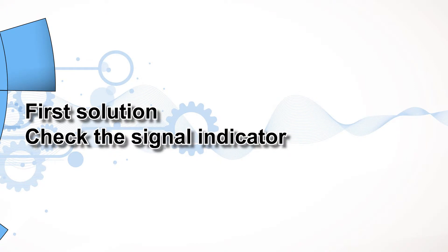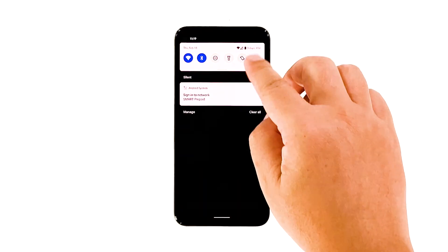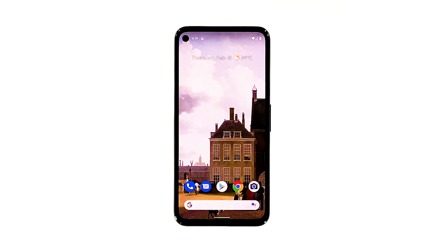First solution: check the signal indicator. The first thing that you have to do is to check the signal indicator. When it comes to sending and receiving text messages, having a good reception is imperative. So look at the signal indicator on the status bar to make sure your phone is receiving signal from the tower. If you only have one or a couple of signal bars, then that's probably the reason why you can't send SMS. But if that's the case, then you really don't have to do anything because the problem will be fixed by itself when you're in an area where there is good coverage. However, if your Pixel 5 shows it has a good reception but you still can't send SMS, then move on to the next solution.